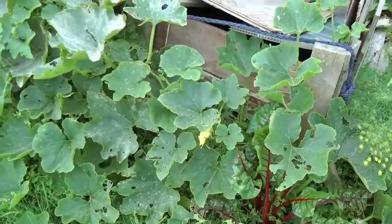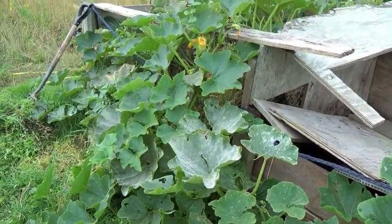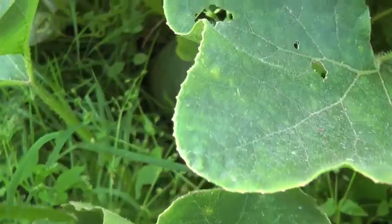This is the squash that I planted in the compost bin. It's rambled all over the place and it's got one or two squash fruits on it. Not as many as I expected but they look quite good.